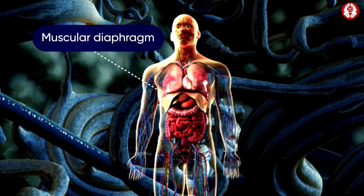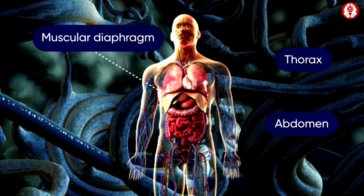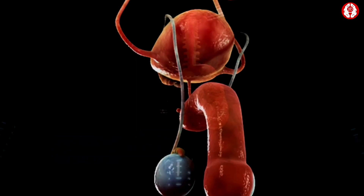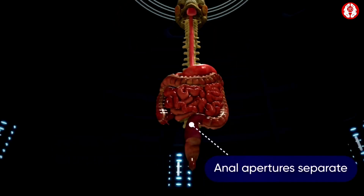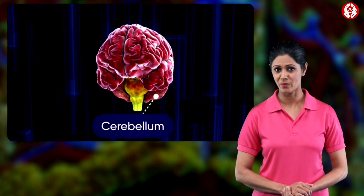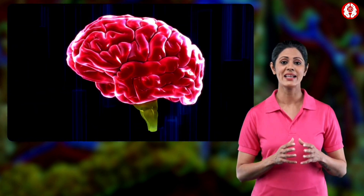The red blood corpuscles in the blood are biconcave and enucleated. They respire through the lungs. The muscular diaphragm is situated between the thorax and the abdomen, dividing the body cavity into two.